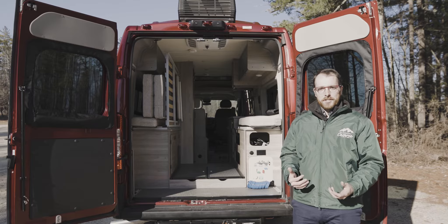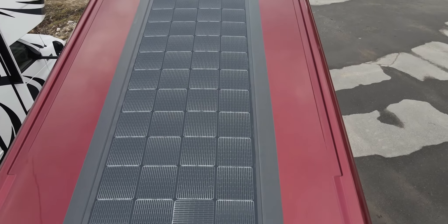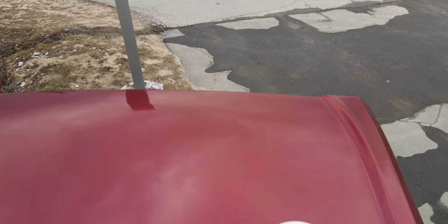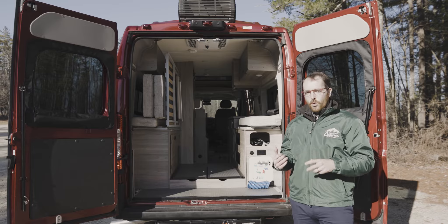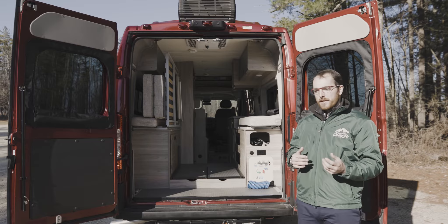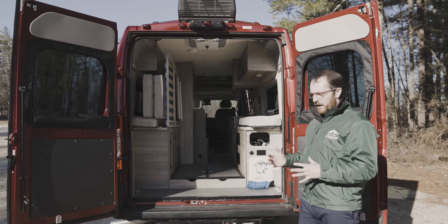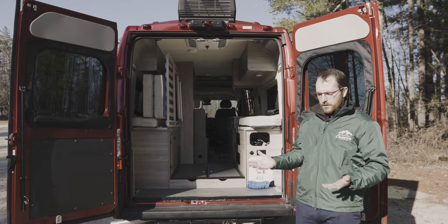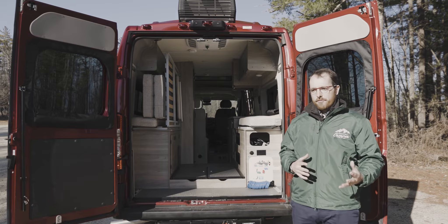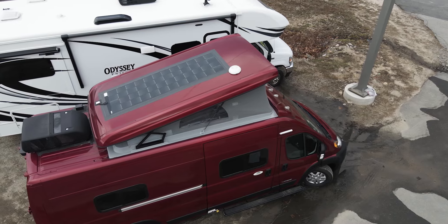One of the most exciting features on the Solis 59P and the PX is the roof-mounted solar panel. It's a 220-watt solar panel that spans the pop-up tent area on the fiberglass roof, matched up with a solar controller that can handle up to 30 amps. Winnebago didn't limit you to 220 watts — they provided a port in the rear of the 59PX to do a rear-mount solar panel. You can also pigtail more panels to get up to a 500-watt capacity on the solar controller.